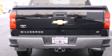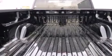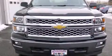Its top features and packages include the convenience package, a navigation system, hill start assist, and traction control and stability control systems.